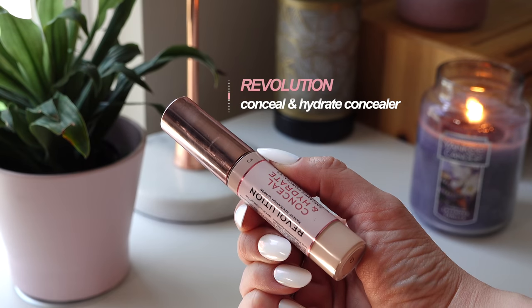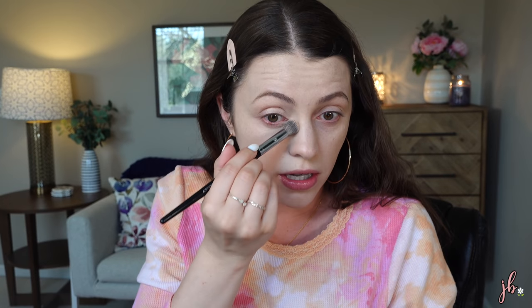For concealer I've landed on the Revolution Conceal and Hydrate — I only have the C3 shade and I've only used it a couple of times. I'm just going to use two dots and press it in with a brush. I have got to clean my brushes — I have no excuse. I'm trying to be better about only using what I need and really using it where I need it, since I really just need it under the eye area. It covered the blueness nicely — without and with, that's nice.